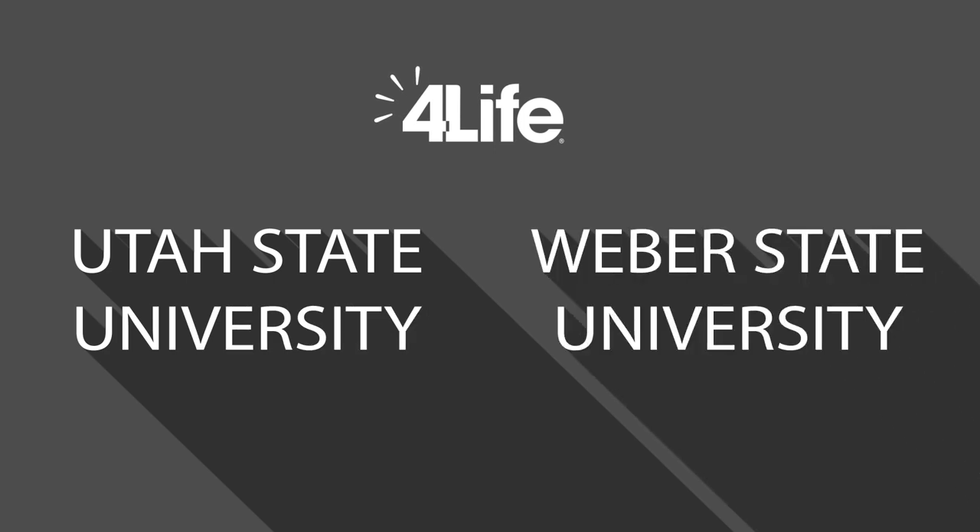4Life worked with Utah State University and Weber State University to test the effects of Preobiotics within the body. In this study, we used some cutting-edge molecular tools to measure the various types of microbes living in the gut. Interestingly, we found that Preobiotics specifically increases beneficial bacteria such as bifidobacteria. I don't think I've seen that kind of stimulation of probiotic bacteria by any other product that we've tested over the years.